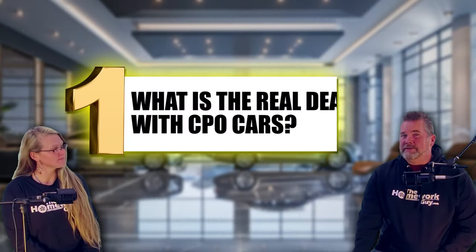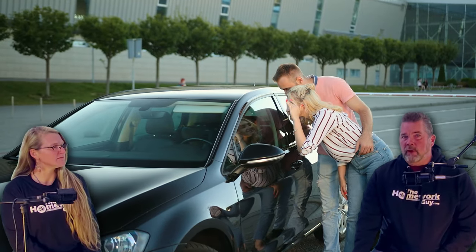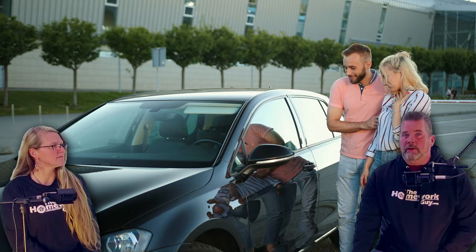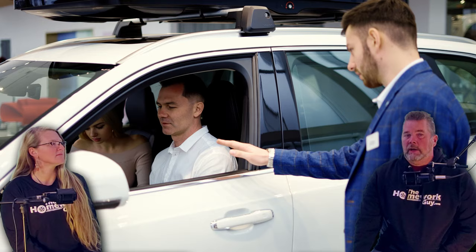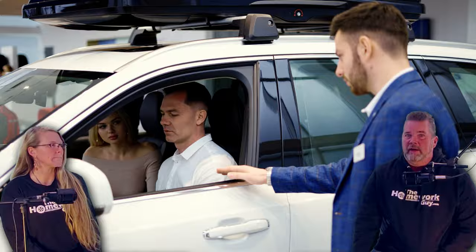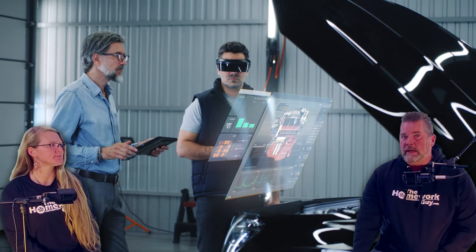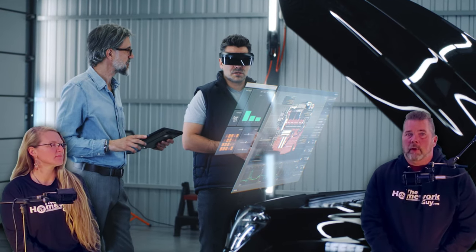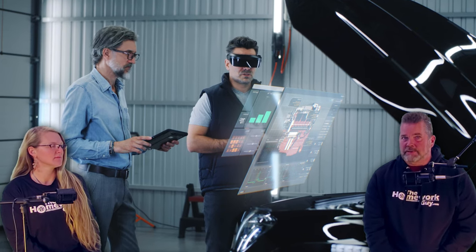Number one: what is the real deal about CPO cars? According to manufacturers and dealers, CPOs or certified pre-owned cars aren't just any used car. They say it's a vehicle that's a bit nicer than your typical used car — it generally has lower miles and has undergone a detailed inspection by a dealer or the manufacturer, but sometimes that isn't true, which is why we haven't always been huge fans. If the vehicle does go through this intense inspection and passes — meaning it's relatively new, in good condition, with low miles — the car gets to be put in the certified category, known as CPO.